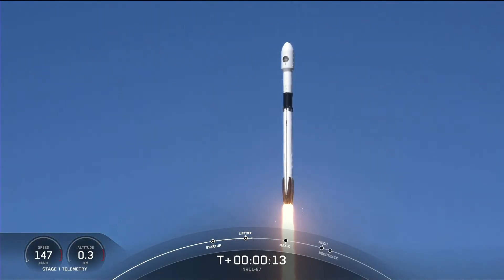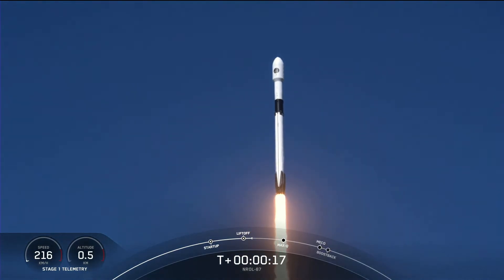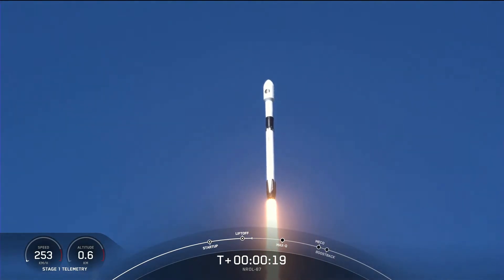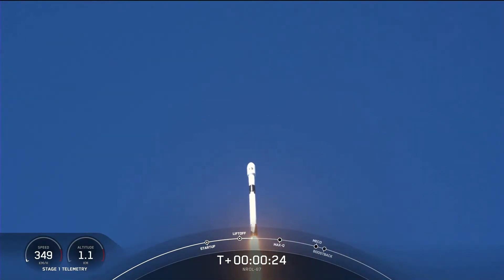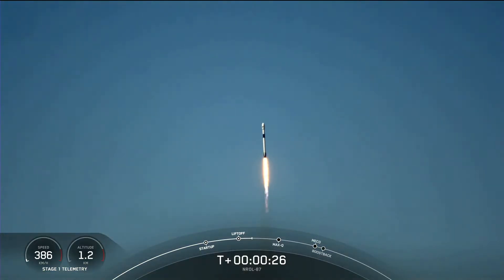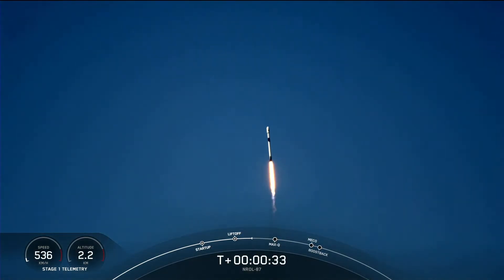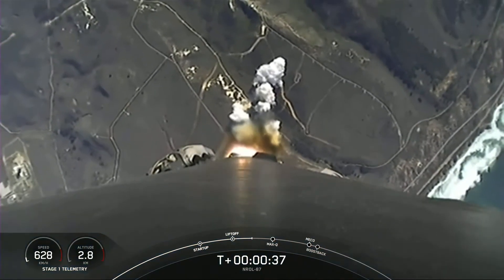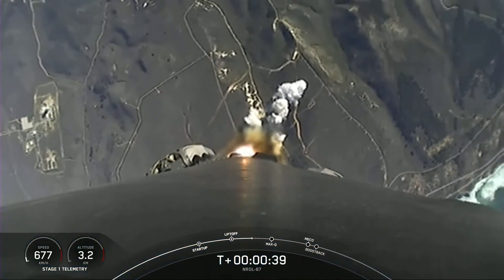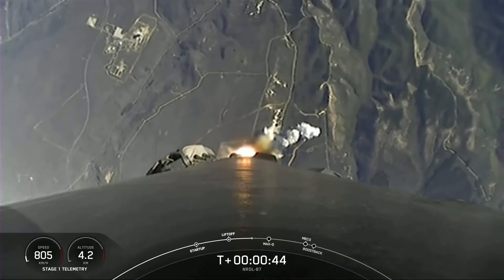Vehicle is pitching downrange. Nominal first stage chamber pressures. We're now T plus 40 seconds into the NRL-87 mission.